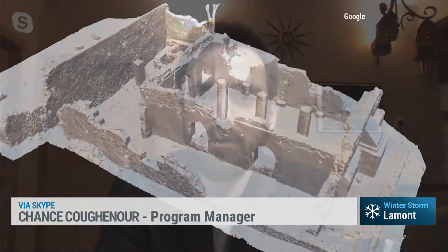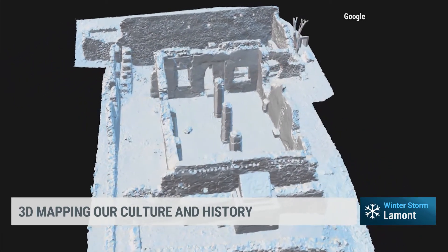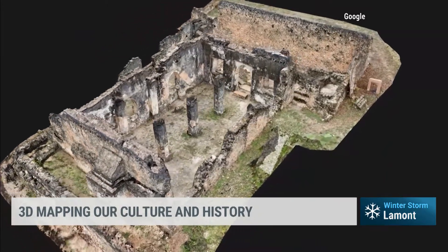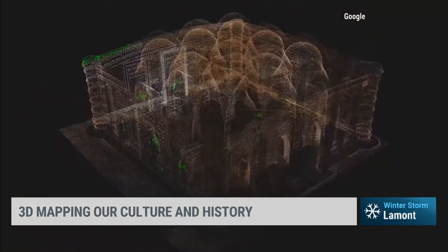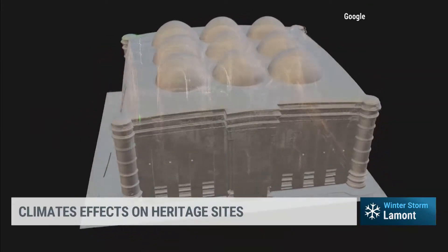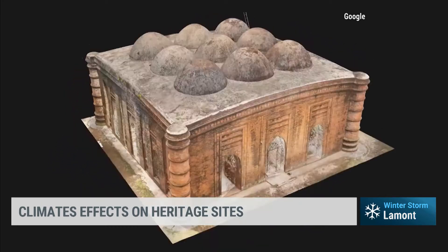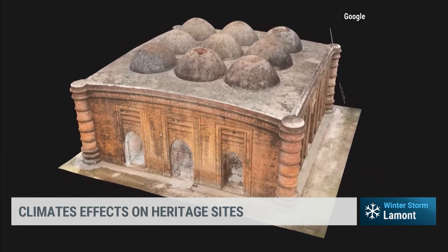We're looking at the video right now showing the model. Can you walk us through the process of actually capturing and creating these 3D models? Sure. They use a variety of technology. One of them is called photogrammetry, which means you take photographs of the same object or building from different angles. By putting those photographs into a computer program, it can calculate the three-dimensional model. Those cameras can be mounted on an aerial platform like a drone or taken from a tripod at ground level. The other technology is a 3D scanner that shoots out 3D points at 360 degrees from a spinning, rotating mirror that then takes those measurements to create a 3D model.